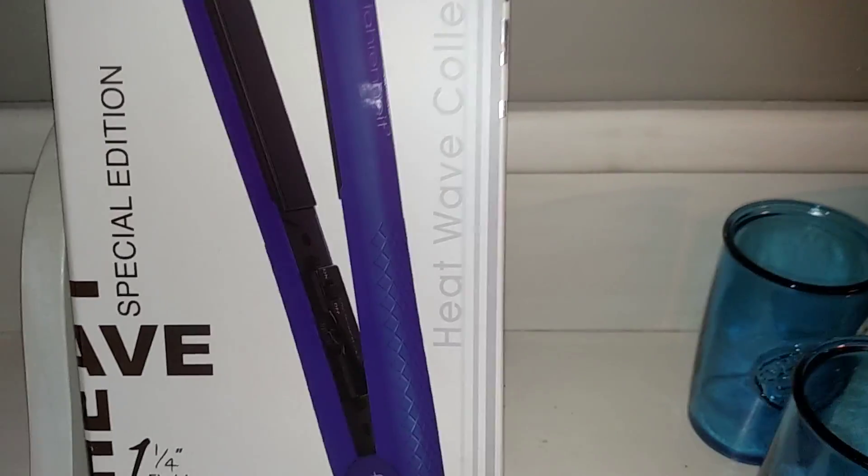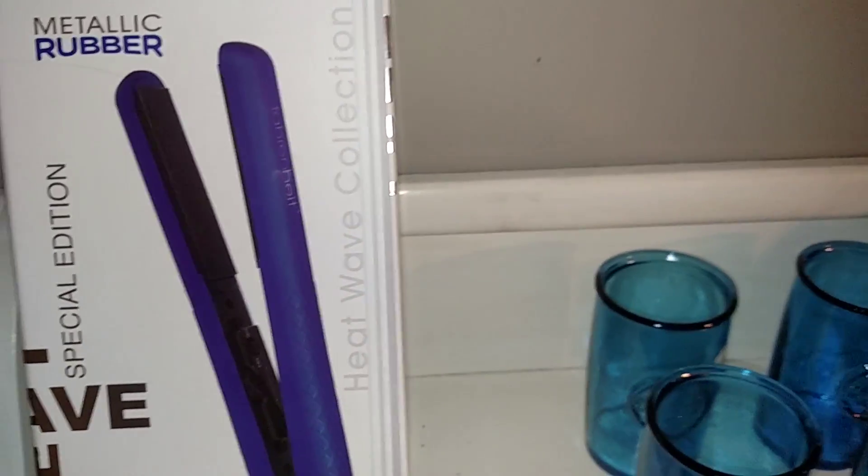My sister still has my blow dryer, so I don't think I'm getting that back. I probably need to buy another blow dryer.